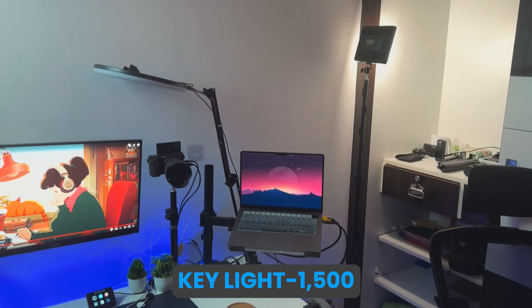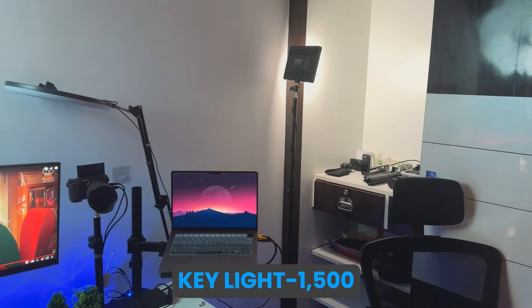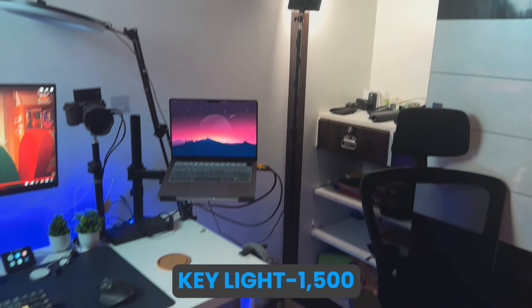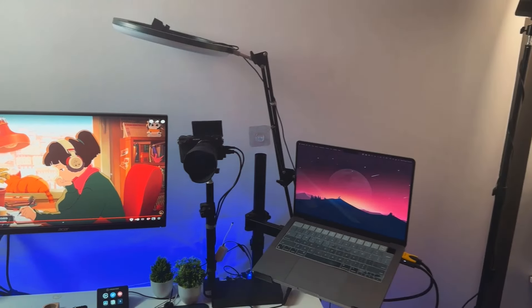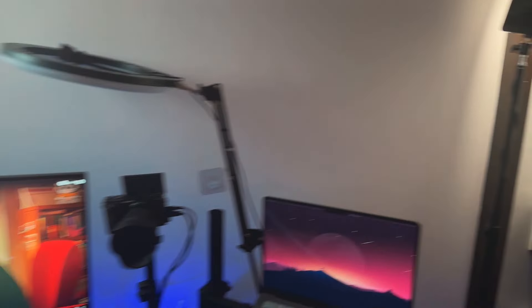The light is around 8,000 rupees and the softbox will be 2,000 rupees. After that we go to the secondary light, which is our key light — I bought this from Amazon for around 1,500 rupees. The stand is around 700 rupees. After that we have a ring light which I use to remove some shadows.